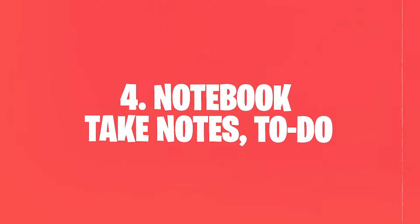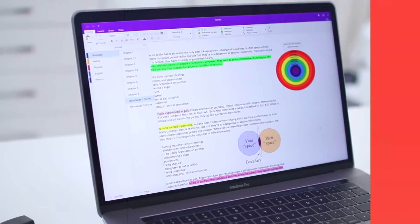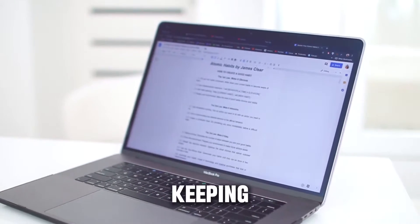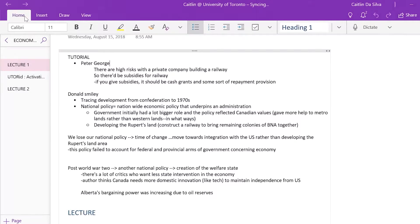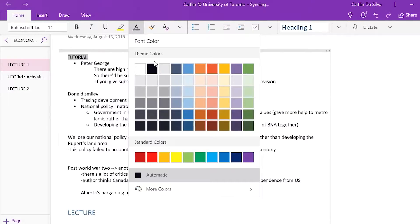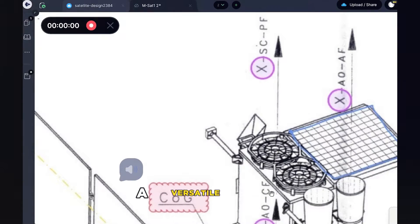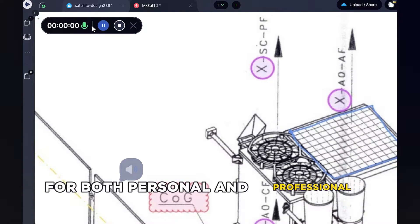4. Notebook – Take Notes, To-Do. Notebook is the go-to for those who love keeping their life organized in lists and memos. Its flexibility in handling various types of content, from voice notes to PDFs, makes it a versatile tool for both personal and professional use.